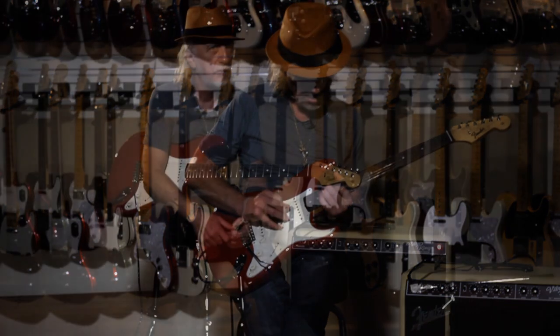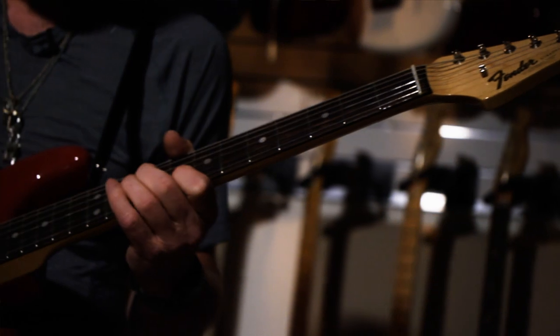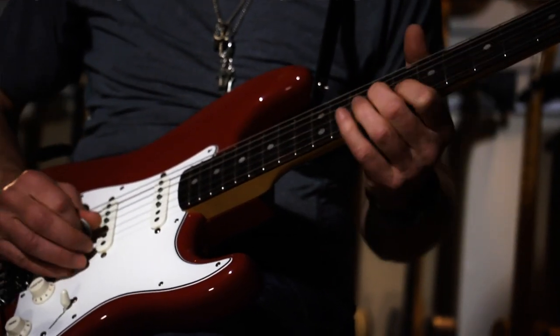I was always one of those guys that would go into Sears back in the day when they sold guitars, and just go in and look at the wall, look at those things. I just thought they were incredibly beautiful. Electric guitars — they're great looking, they'll always be great looking, they'll never get old.